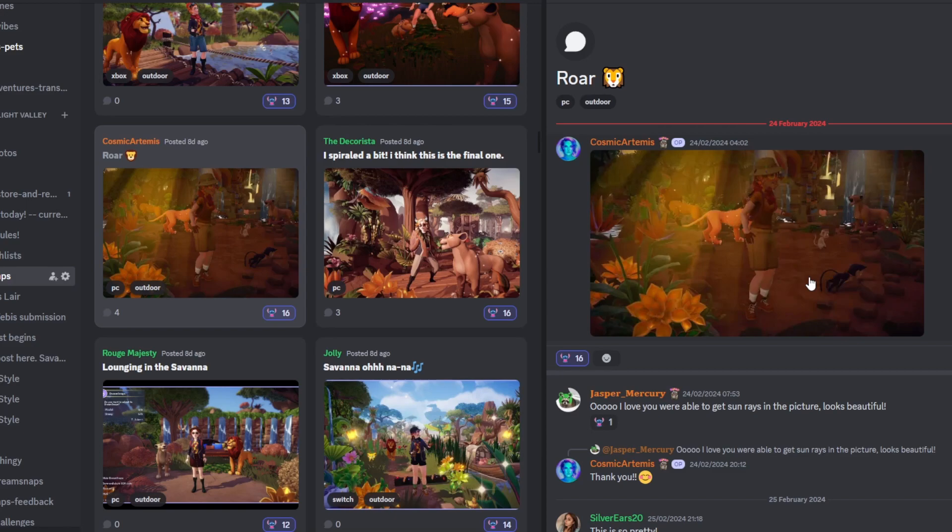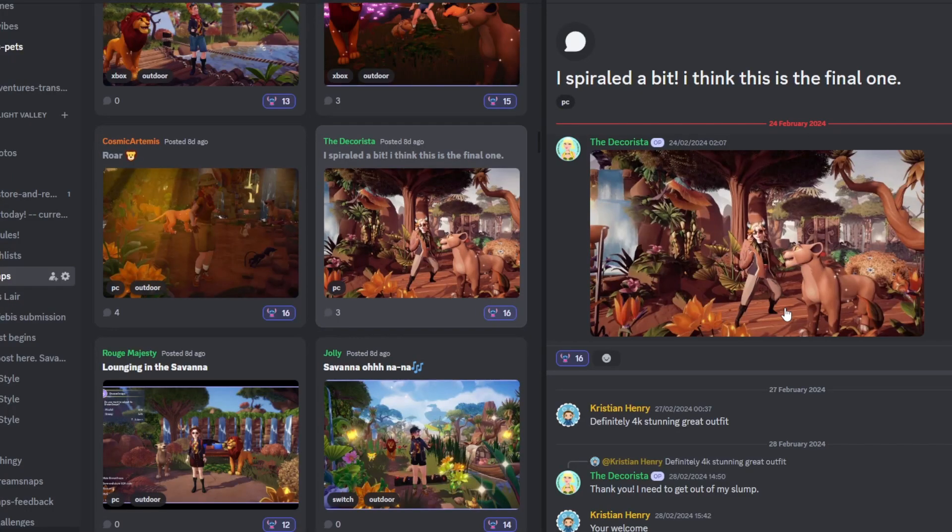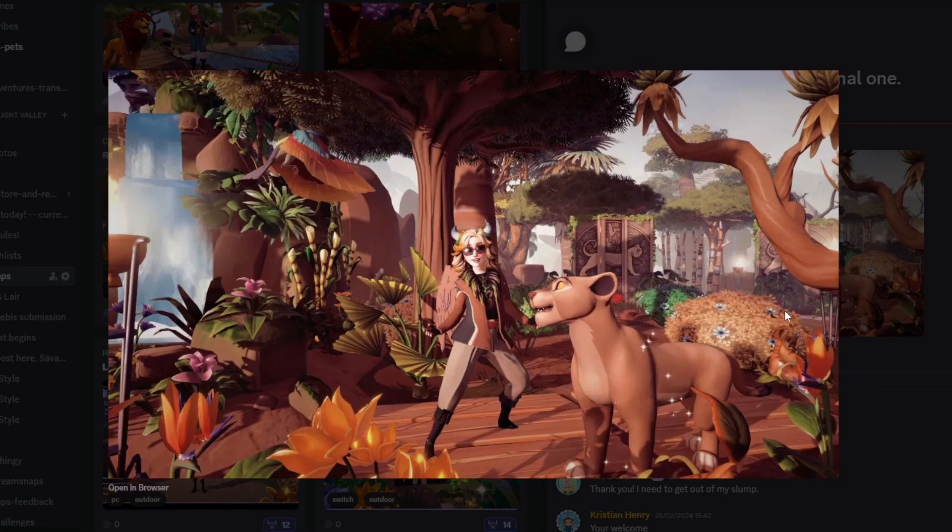Next up we have Cosmic Artemis with their submission. I love how they've managed to get those sun rays with that orb light. You've got Simba, Scar, and Nala — Nala looks very expressive. The use of the monkey companions dotted around feels like a very wildlife-animal-focused submission, which I love. Overall this is just very very cute, so fantastic job.